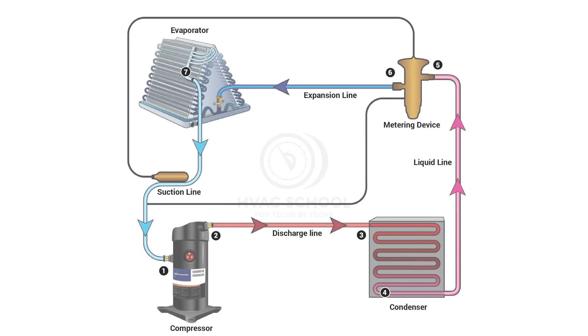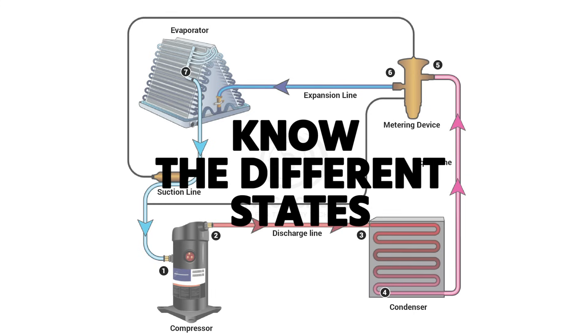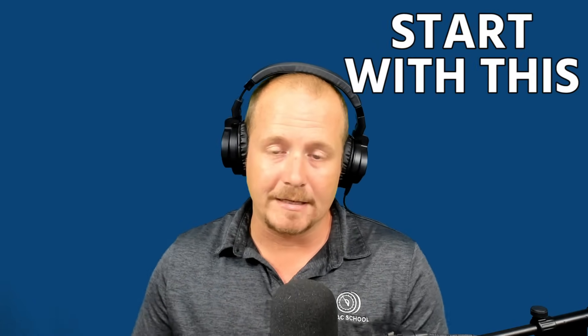The line between the evaporator and compressor is fully vapor — both lines going into and out of the compressor are fully vapor. You have a hot gas discharge line going out, and a cool suction line going in. That's the basic refrigerant cycle. If you're new, know the liquid line, suction line, and discharge line, and memorize the states of refrigerant in each line and what each of the four main components do.